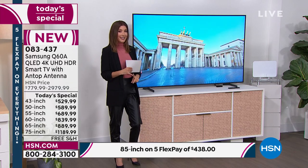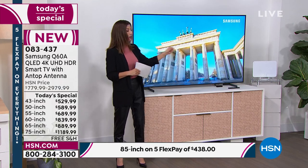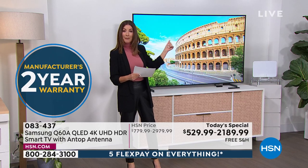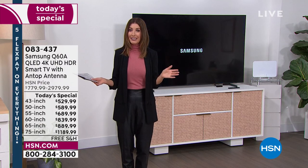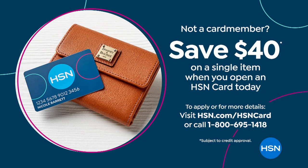Here are a couple of extras you're only getting at HSN: the two-year warranty — only at HSN do we extend and really double the warranty. We're also including the Antop antenna, a $55 value. You're getting great content that's always free on the Samsung app. Free shipping can save you between $20 and up to $100 depending on the size. And if you get approved tonight for the HSN credit card, you get $40 off your very first purchase.